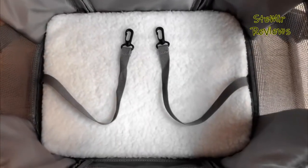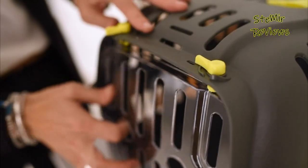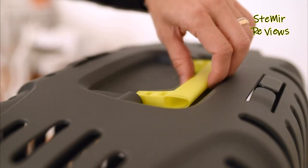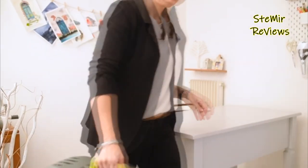Whether you need a carrier for short trips or long journeys, our reviews provide insights into top brands including their pros and cons. Trust our comprehensive analysis to find the ideal cat carrier that combines convenience, security, and comfort for both you and your feline companion.